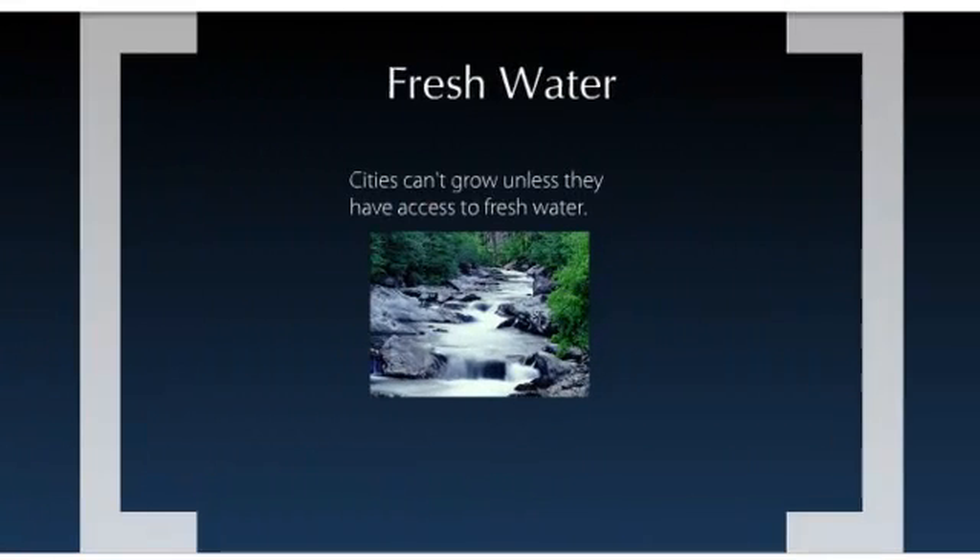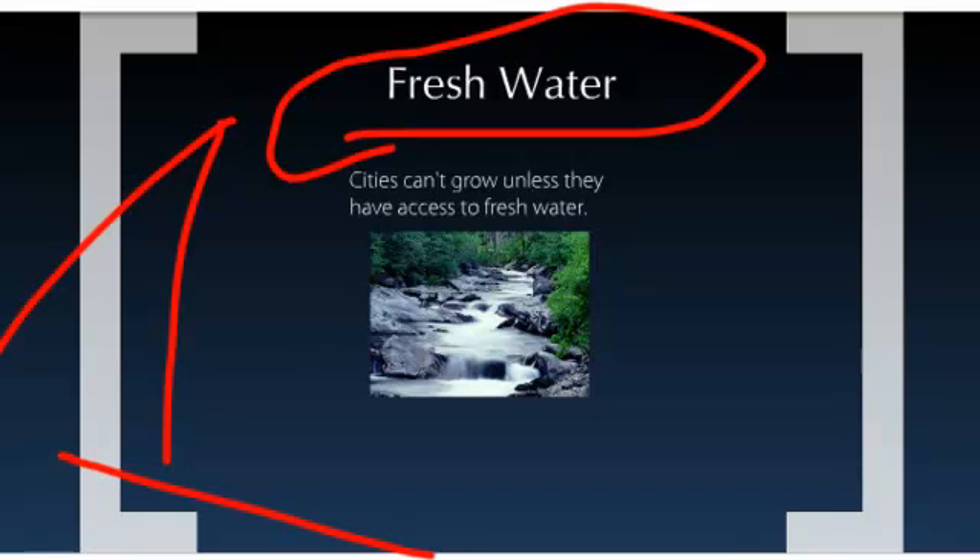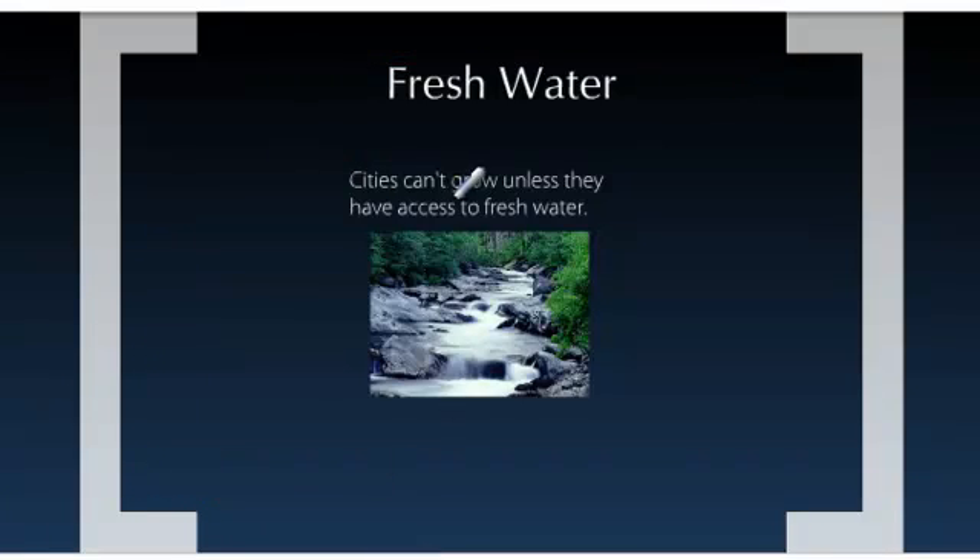Number one is fresh water. Fresh water is definitely number one. Cities can't grow unless they have access to fresh water. People won't survive.